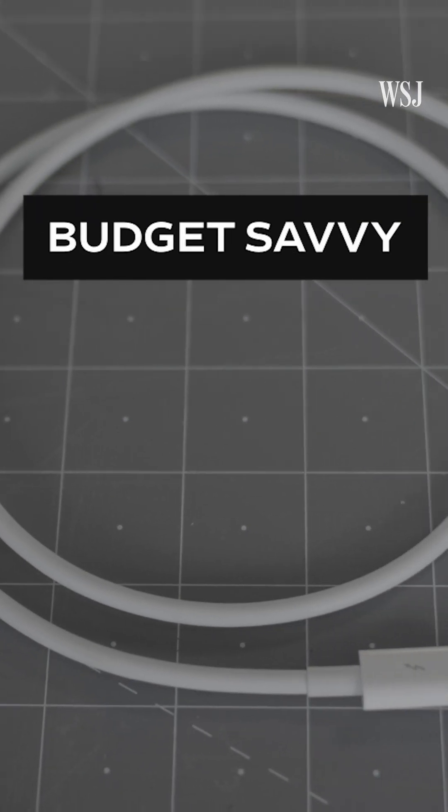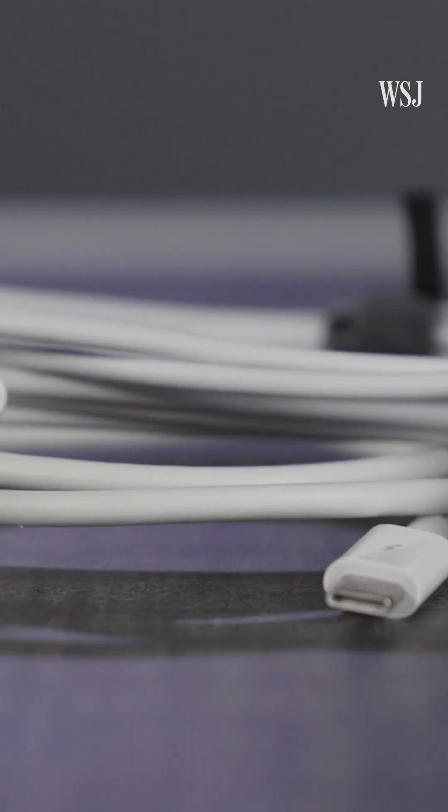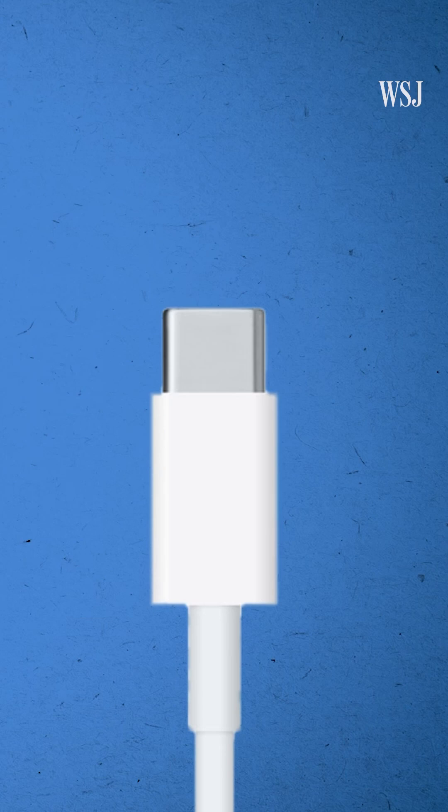Number five, don't assume that a higher price tag equals a better cable. Focus more on what you actually need the cord to do. There's no one-size-fits-all cable for every situation, but I sure am glad we're going from all these to just this.